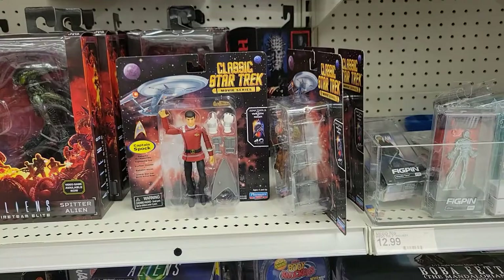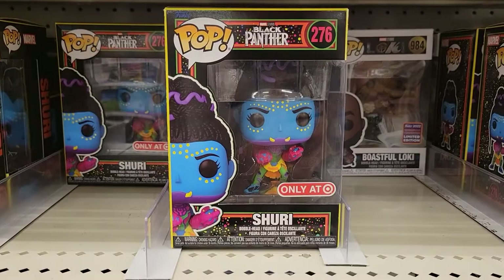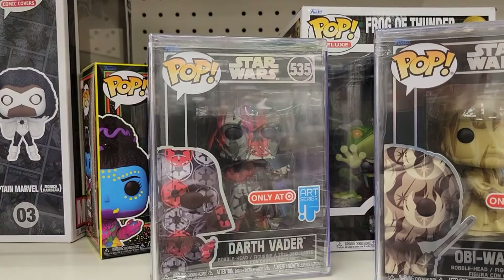Over here for Funko, they have the Black Panther Blacklight Shuri. They have some art ones — Darth Vader, Star Wars the art series, and Obi-Wan. Pretty cool. Captain Marvel over here.